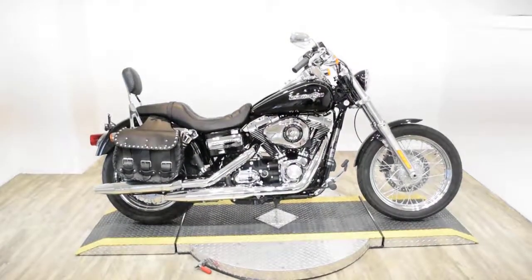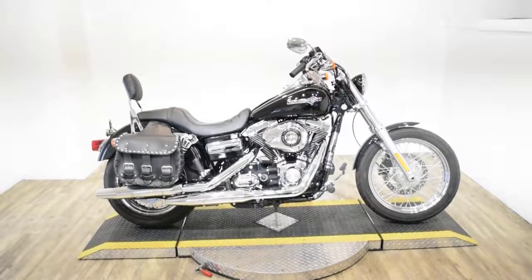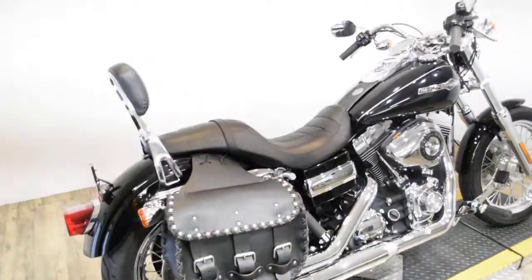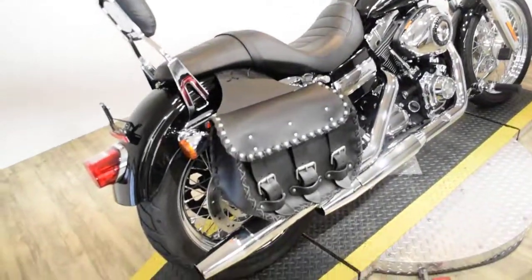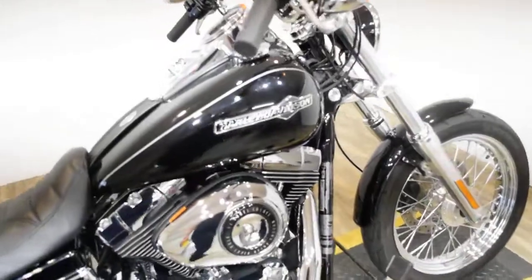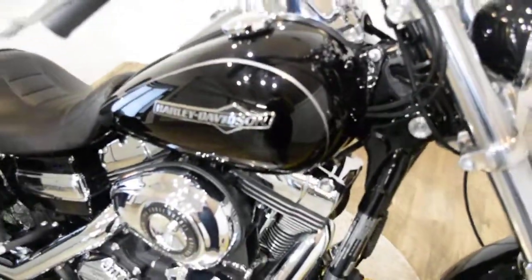Monster Power Sports is offering this 2012 Harley Davidson Dyna Superglide. To see more photos of this bike, to get pricing information, to fill out a credit app, and to see what your trade is worth, visit MonsterPowerSport.com.